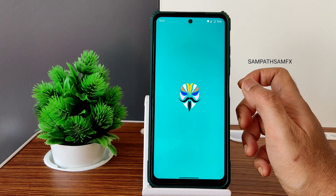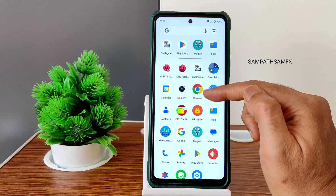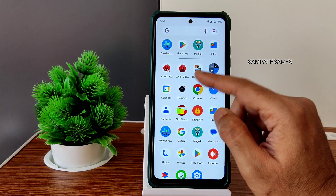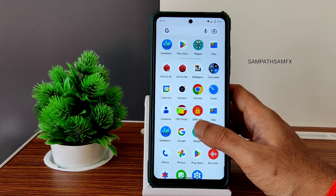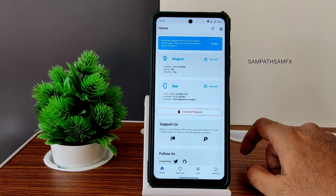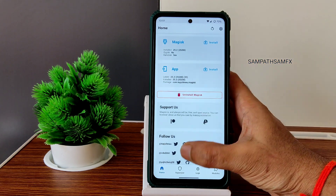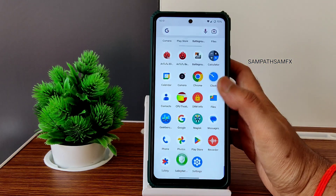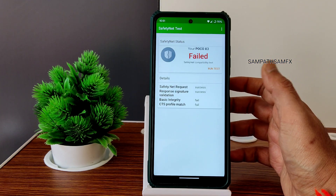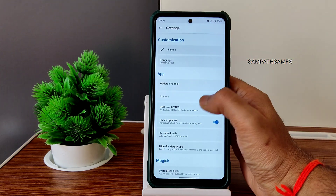Regarding the camera, I made a dedicated video. In some ROMs, even with Magisk, the camera application will not work — it gets crashed. In certain ROMs it's working after you root. Some people worry about using the camera after rooting — you can hide Magisk and then check the safety net status to see if it passes.